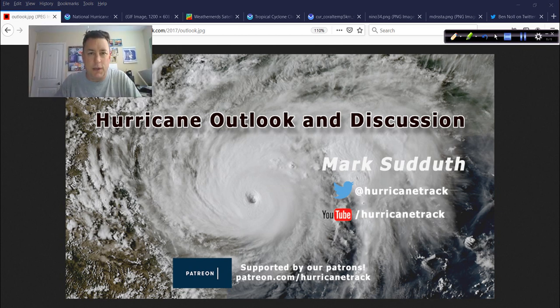Good afternoon to you. Mark Suddoth, HurricaneTrack.com, here with your hurricane outlook and discussion. It is Friday, June 12th, 2020. Hope it's going well for you. Kind of rainy here, yucky in Wilmington, North Carolina, where I am broadcasting and recording this.